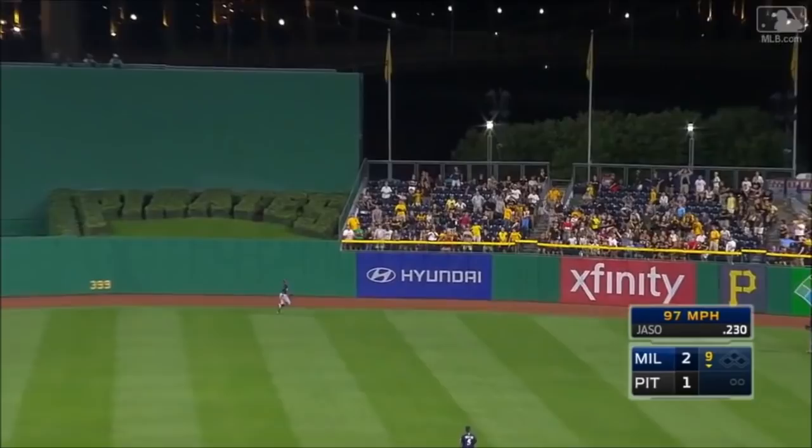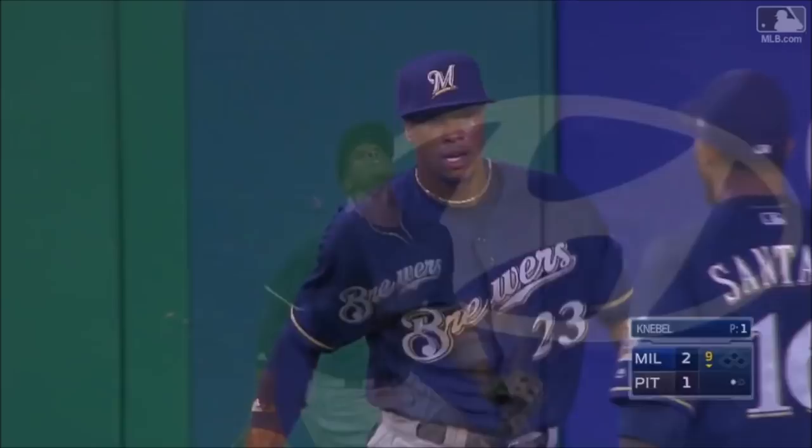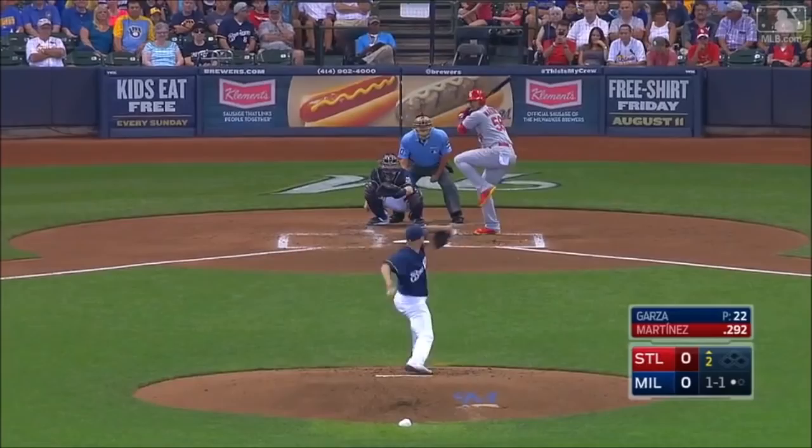Jace on the first pitch. High and deep to center field — Broxton is back. He leaps, and he makes the catch! Keyon Broxton goes high off the wall for out number one. Nobody was sure if he had it or not, but he had it.